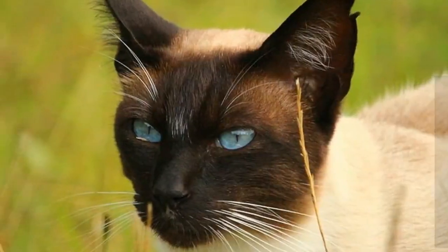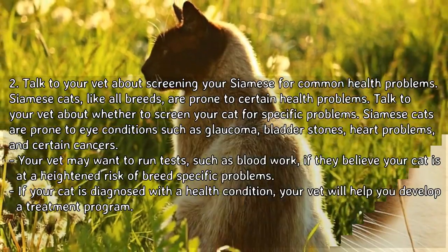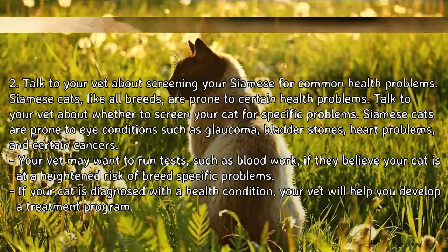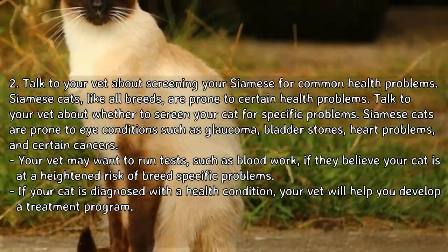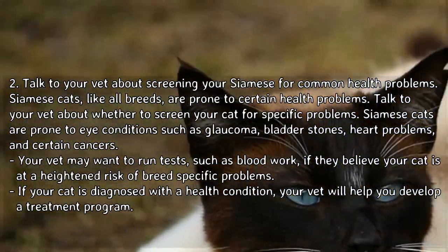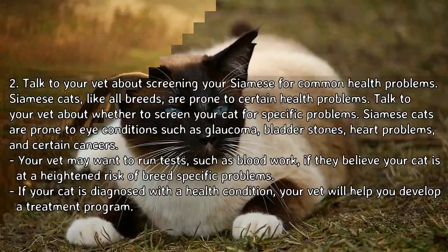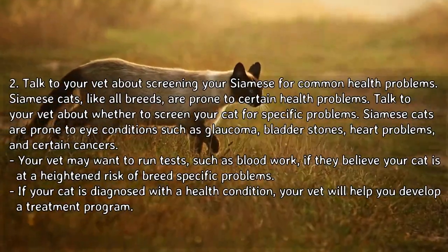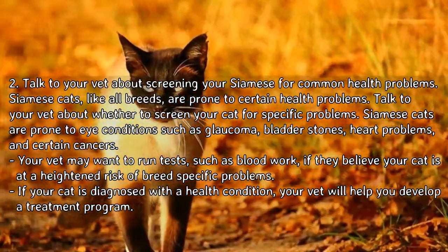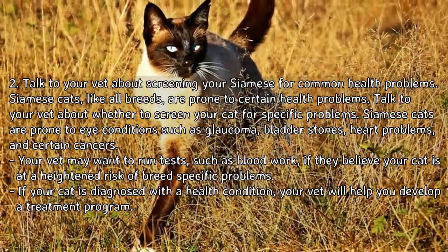Talk to your vet about screening your Siamese for common health problems. Siamese cats, like all breeds, are prone to certain health problems. Talk to your vet about whether to screen your cat for specific problems. Siamese cats are prone to eye conditions such as glaucoma, bladder stones, heart problems, and certain cancers. Your vet may want to run tests such as blood work if they believe your cat is at a heightened risk of a breed-specific problem.